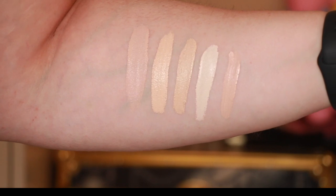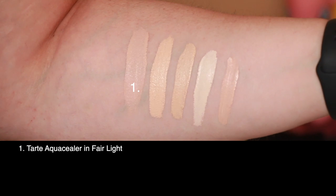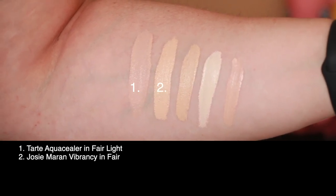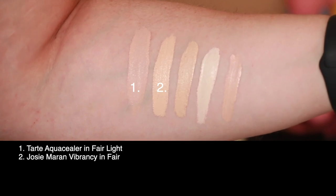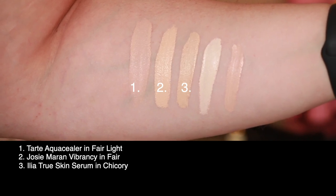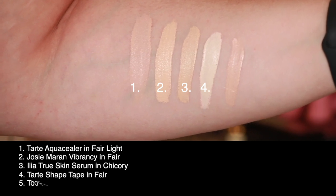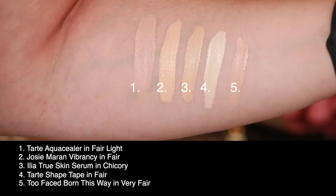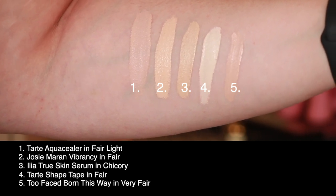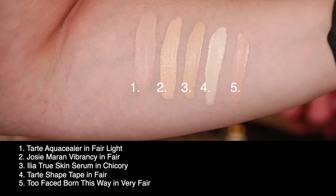First up is today's concealer, the Tarte Rainforest of the Sea Aqua Sealer in fair light. Second is the Josie Maran Vibrancy concealer in fair. Third is the Ilia True Skin Serum foundation in chicory. Fourth is the Tarte Shape Tape in fair. Last is the Too Faced Born This Way in very fair, which is about the same lightness or even a little darker than fair light in the Tarte.